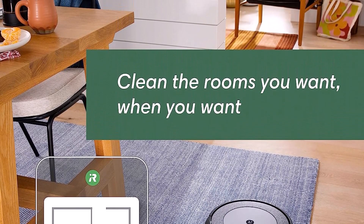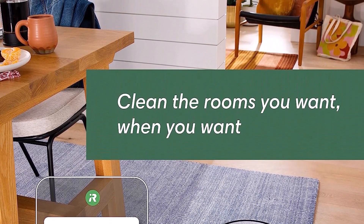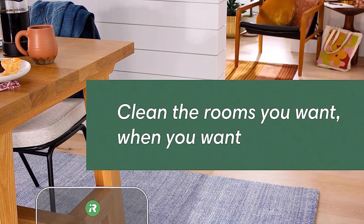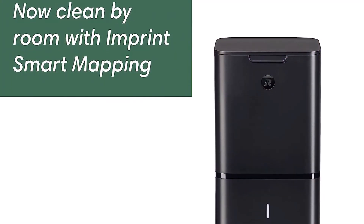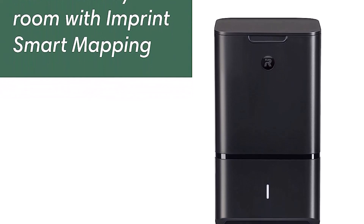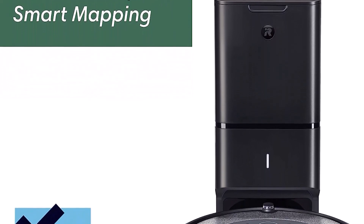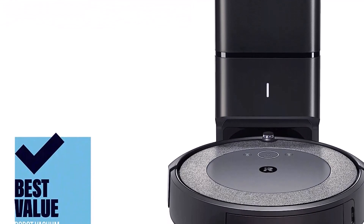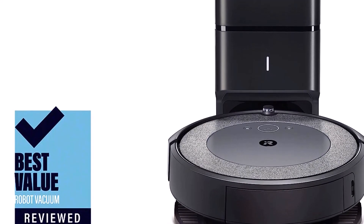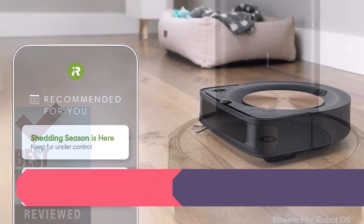On-demand cleaning is only a command away, with Google Assistant and Alexa compatibility that let you direct your robot to messes right when they happen. With Clean Base automatic dirt disposal, Roomba will return itself to the base when the bin is full, automatically empty, and resume cleaning, so you don't have to think about emptying the bin for months at a time.